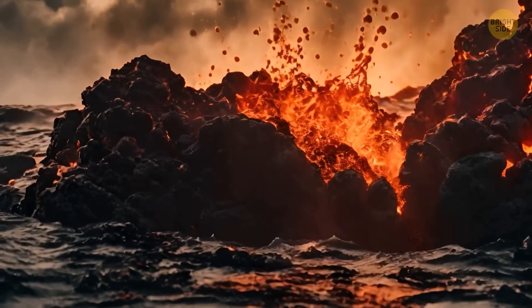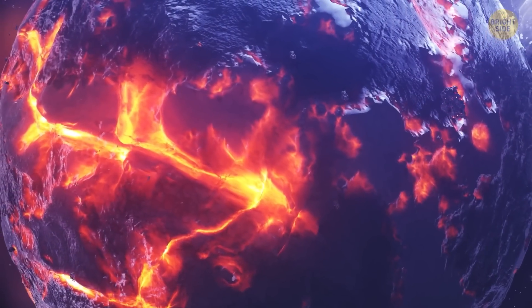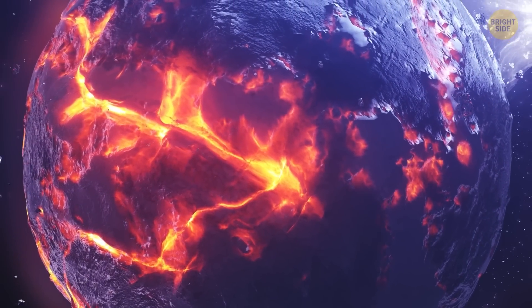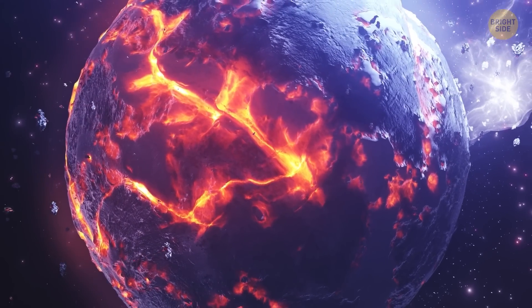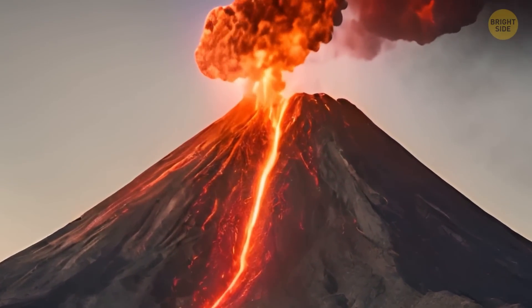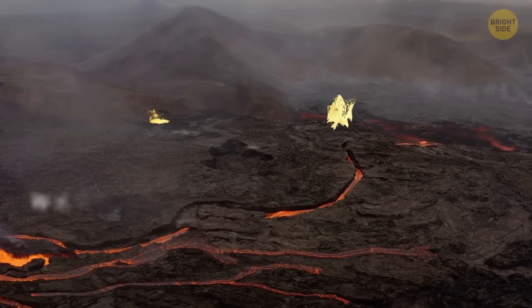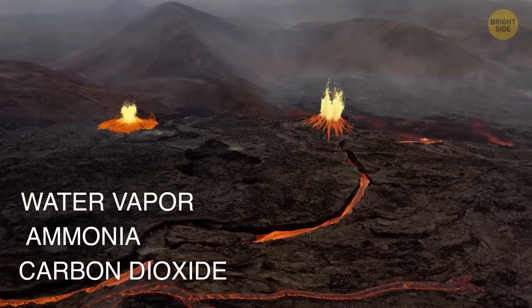Just imagine how hot it should be to make the stones melt. After a few hundred million years, Earth started to cool down. As the planet changed and its outer crust started to form, there were lots of volcanic eruptions. These volcanoes released water vapor, ammonia, and carbon dioxide into the air around the planet.